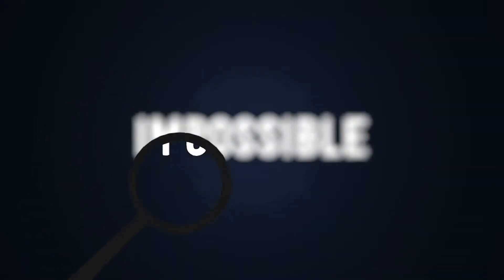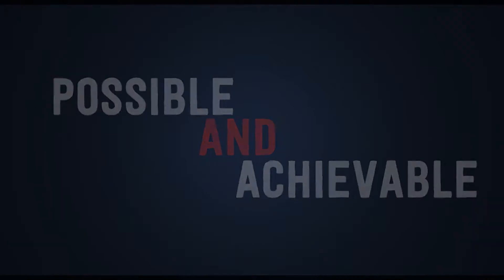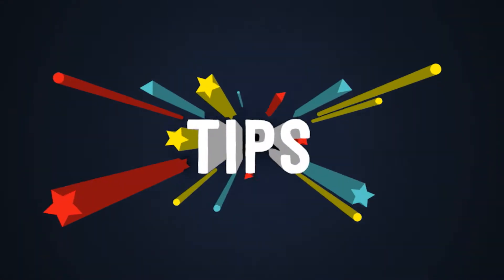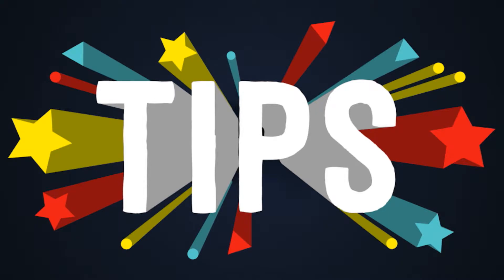It isn't possible for every English learner, but it is achievable. Here in this video we're going to share some tips with you for you to put into practice and have in mind when you are reading out loud.